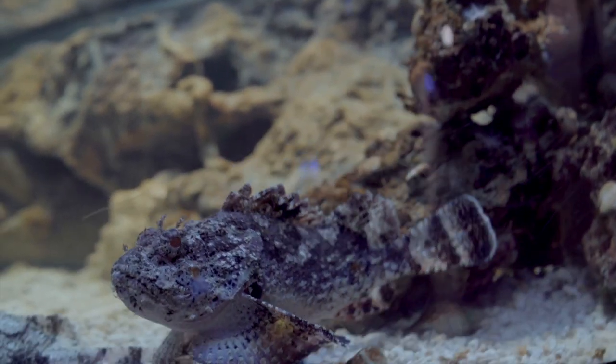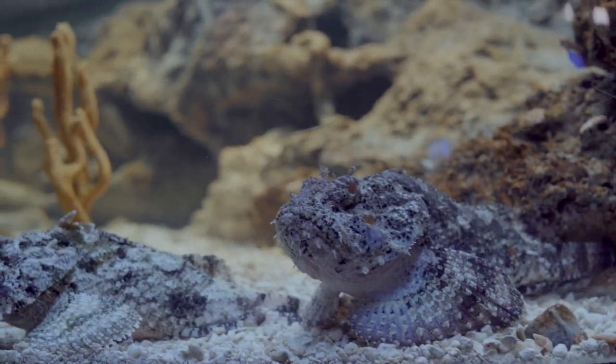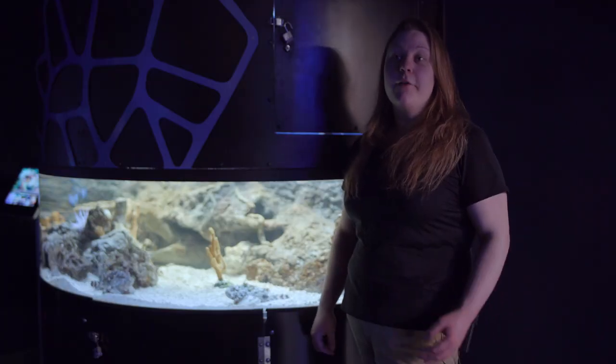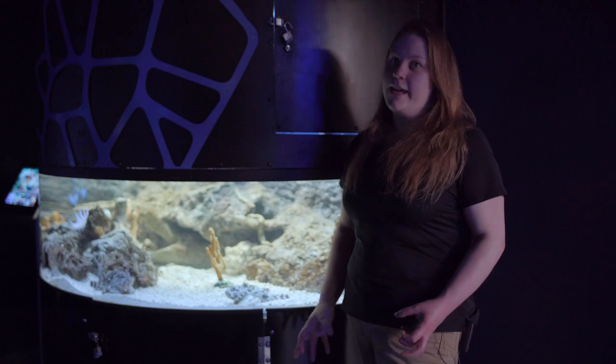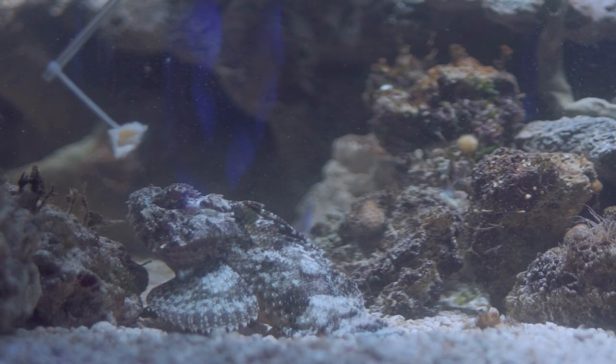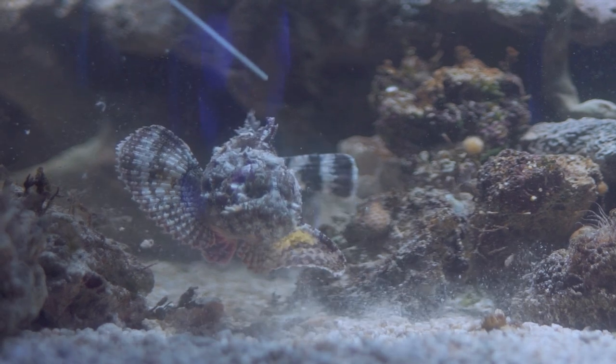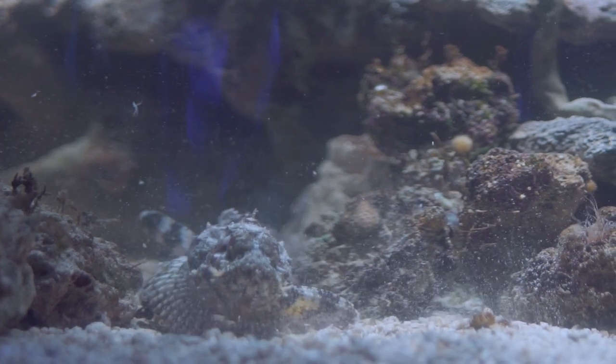Scorpion fish can be found across the world in the Indian and South Pacific oceans. Since scorpion fish are ambush predators, they'll take pretty much any food that they can get their mouth around. If you look at them, you can see that their mouths are quite wide, so they don't eat often but when they do, they eat pretty well.